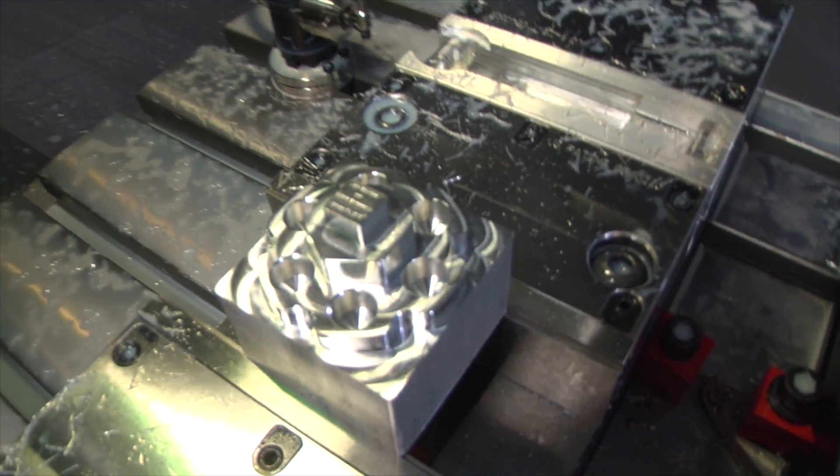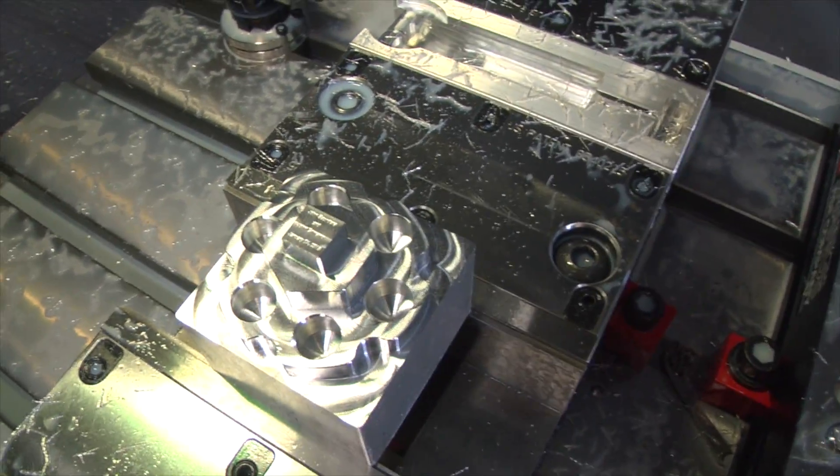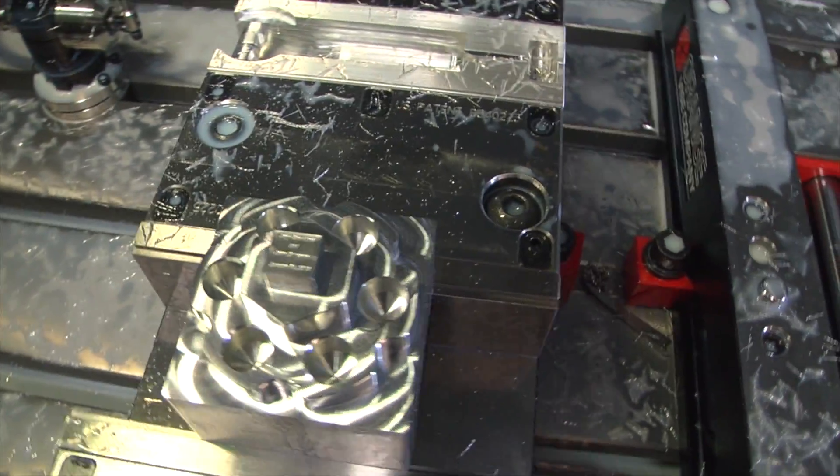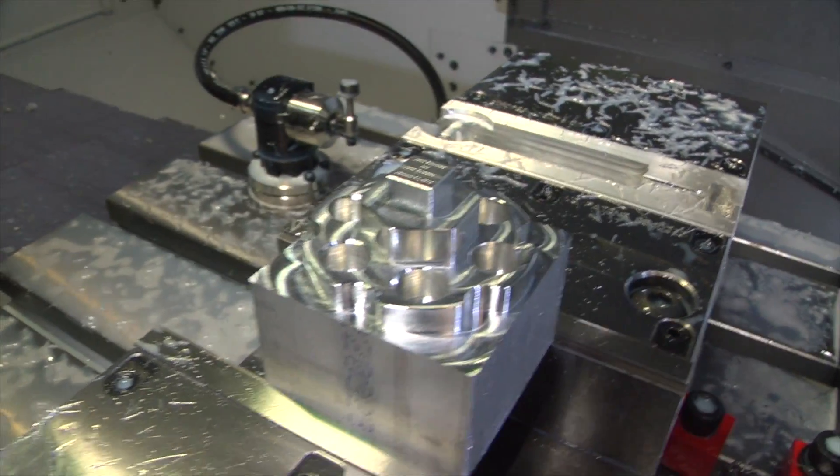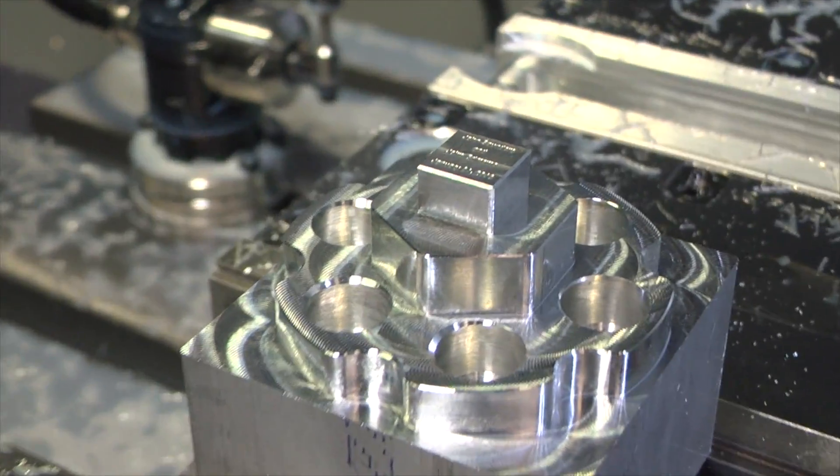That right there, folks, is a great example of why it is such a pain in the ass to film aluminum — because you're just looking at glare, because it's so shiny. We'll take it out and take a closer look. Oh, you're beautiful.